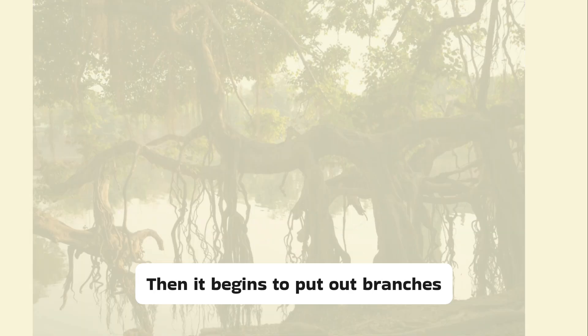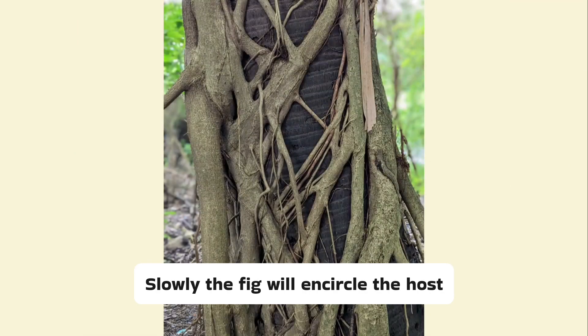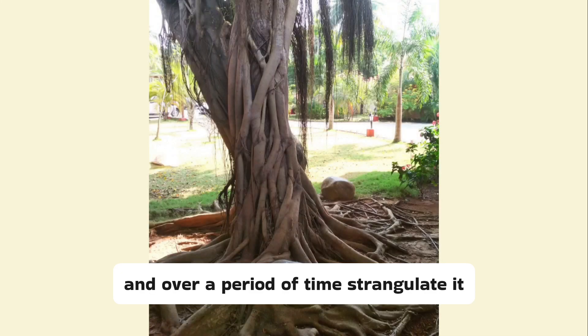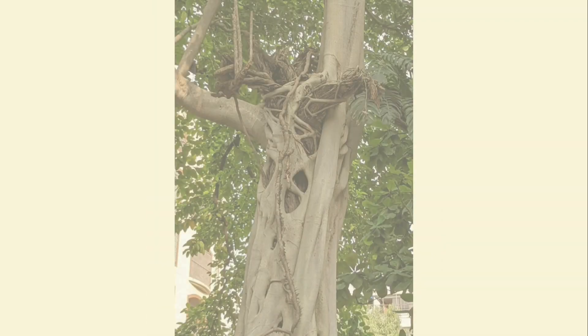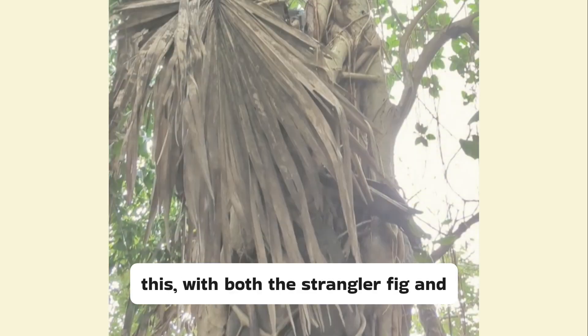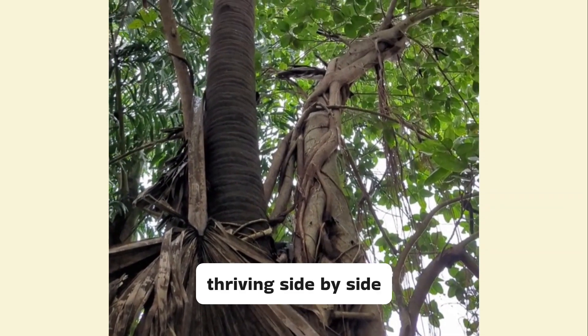Then it begins to put out branches, growing strong with the support of the host tree, which was its cradle and nursery. Slowly the fig will encircle the host tree — in this case the palm — and over a period of time, strangulate it by cutting off its water supply, eventually leading to its death. But that process takes years, and it is not uncommon to see trees like this, with both a strangler fig and the strangulated palm living and thriving side by side.